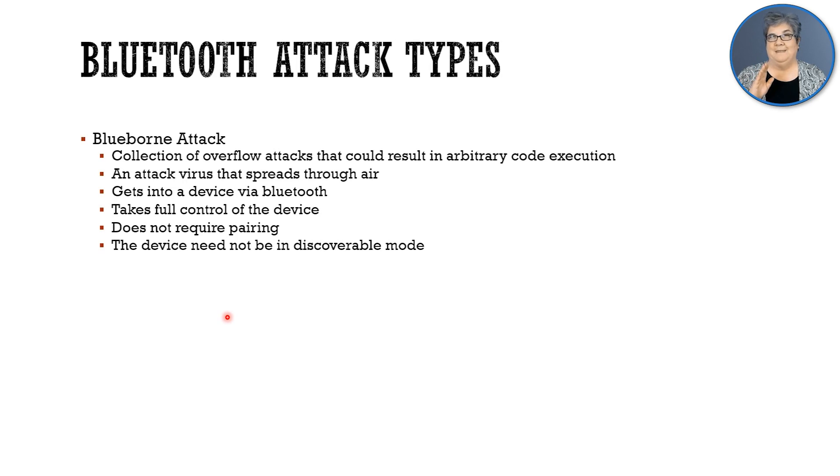There's the Blueborn attack — this one's pretty wild. If we're successful, we could execute arbitrary code remotely. The attack spreads through the air, because this is radio — this is Bluetooth, basically the same frequency range as Wi-Fi. We could take full control of a device, and here's the best part: we don't have to pair, and the target does not have to be in discoverable mode.